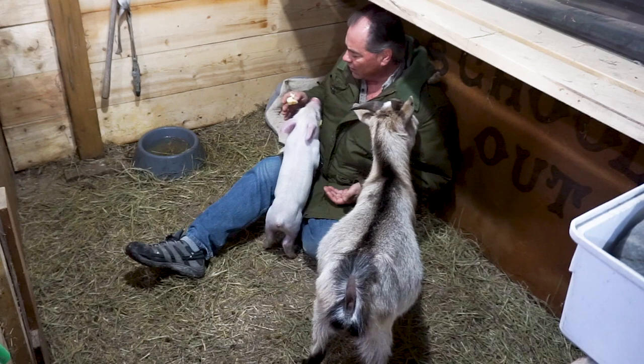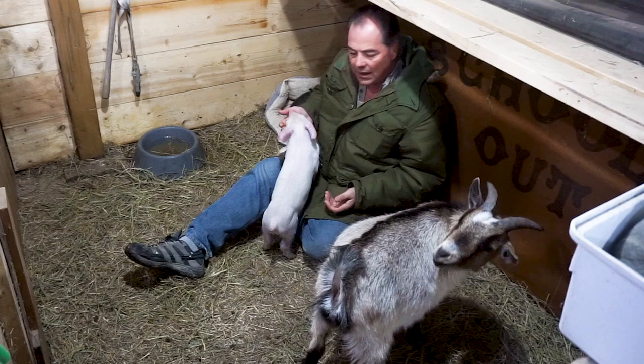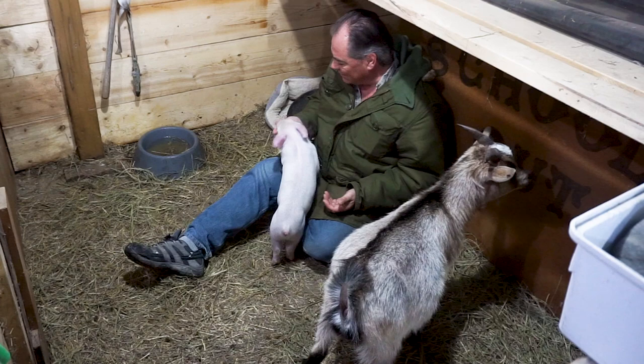This time of year, pumpkins and squash — of course with Halloween happening, there is a surplus of that around.